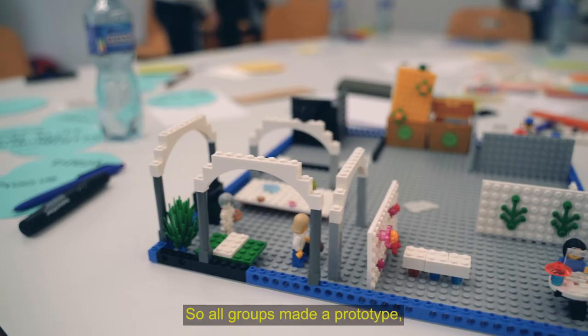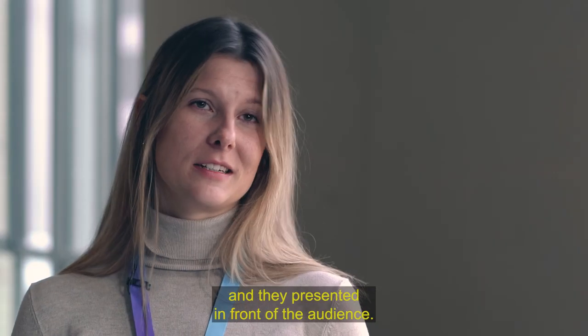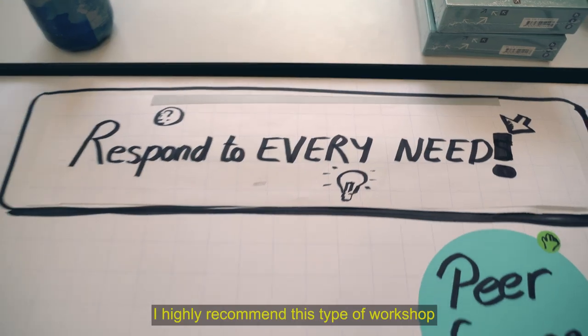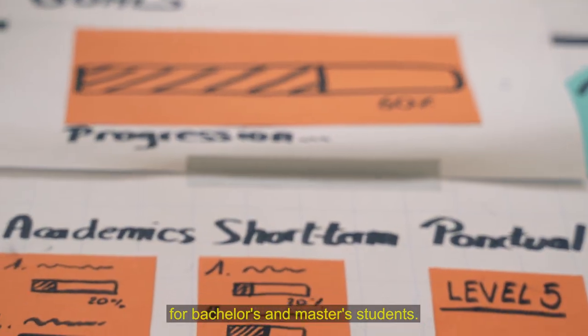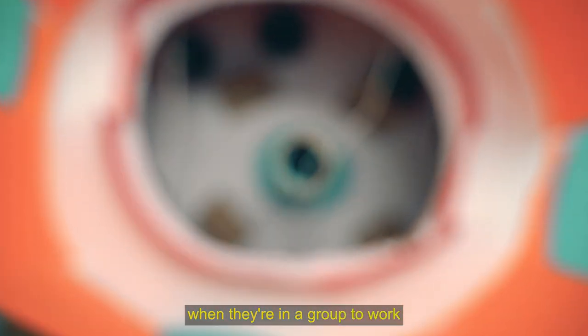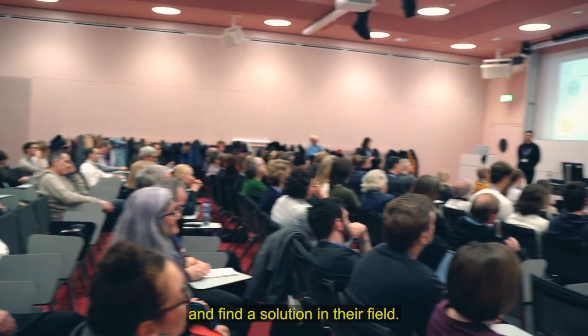The results are great. All groups made a prototype. They built it and presented it in front of the audience. I highly recommend this kind of workshop for students in Bachelor or Master. It will help them at the level of their studies and even at work when they are in a group to find a solution in their field.